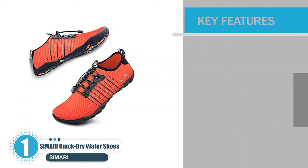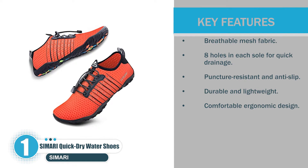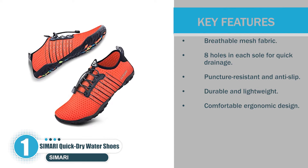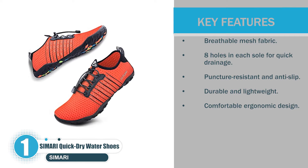Let's check the key features: breathable mesh fabric, 8 holes in each sole for quick drainage, puncture-resistant and anti-slip, durable and lightweight, comfortable ergonomic design.